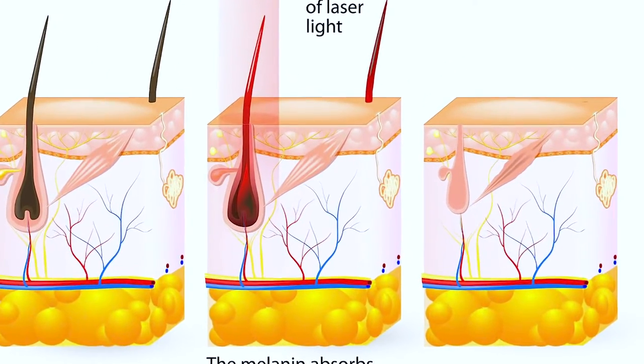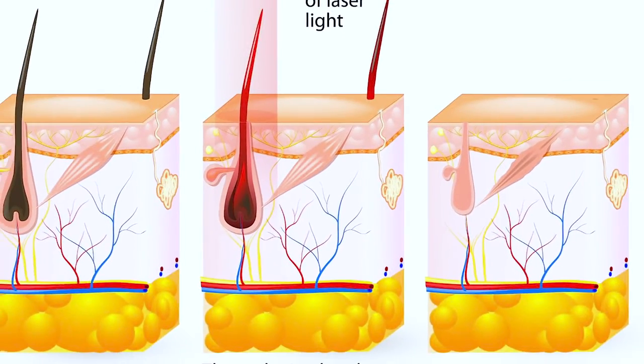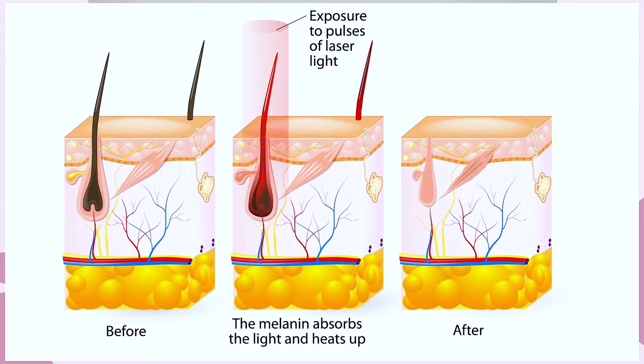Scientists found out that different structures absorb light differently. And the color in the skin and in the hair — because it's the same molecule, basically the same structure that gives us the color in both — absorbs particular wavelengths of light extremely well, much more than the other structures of the skin. So they exploited that by creating laser machines at those wavelengths where light will be absorbed in the pigment prevalent in the hair root, which will then turn into heat and kill the stem cells around the hair root. That's how we achieve killing the hair roots with laser light.